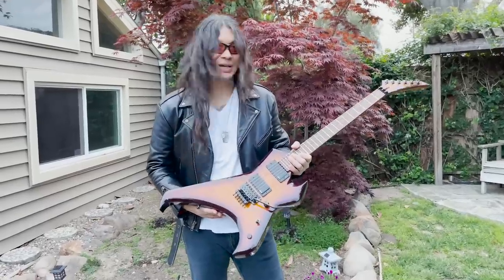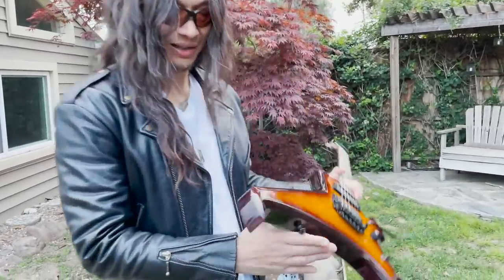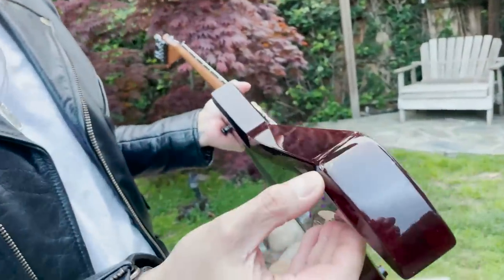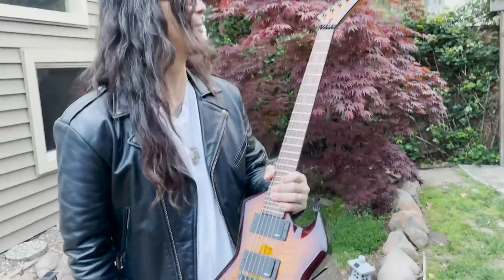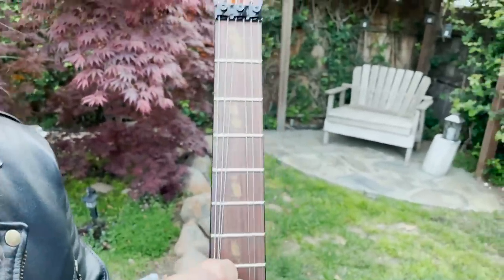Now this one is just too damn pretty to get battle wounds on. The only thing I've got on this one is these little guys right here, and even that broke my heart. I don't want to take this one on tour, but it's got to come out sometime — so I'm hoping for the best. This is the first one I ever had made in mahogany. It's got these owl inlays. It's just so pretty.